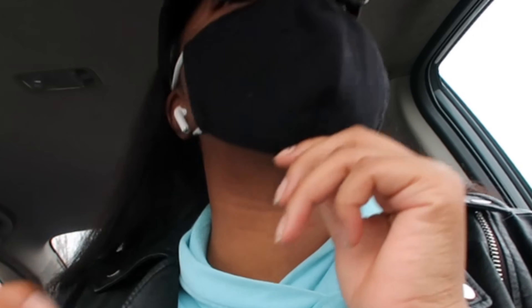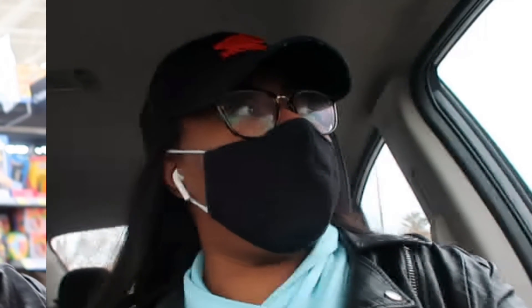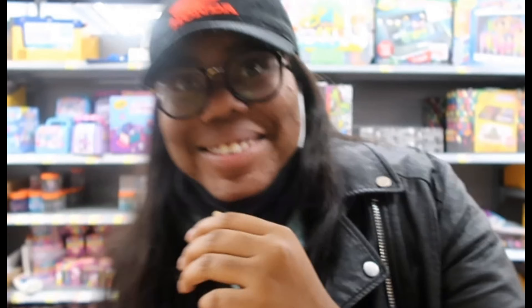I got a new mask, I just want to show y'all. It doesn't matter what mask I have on, we're gonna have some issues because I wear glasses. I hate this. Anyway, I want to show y'all what I got.